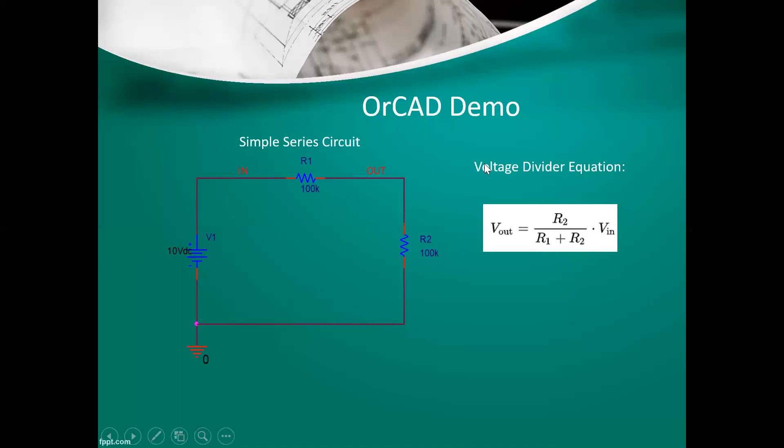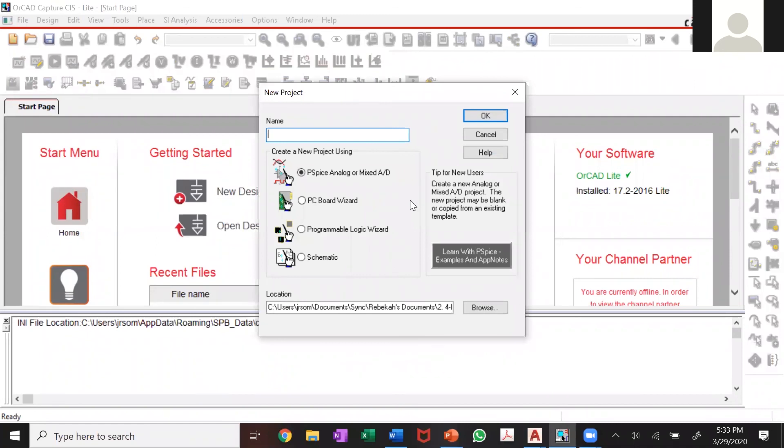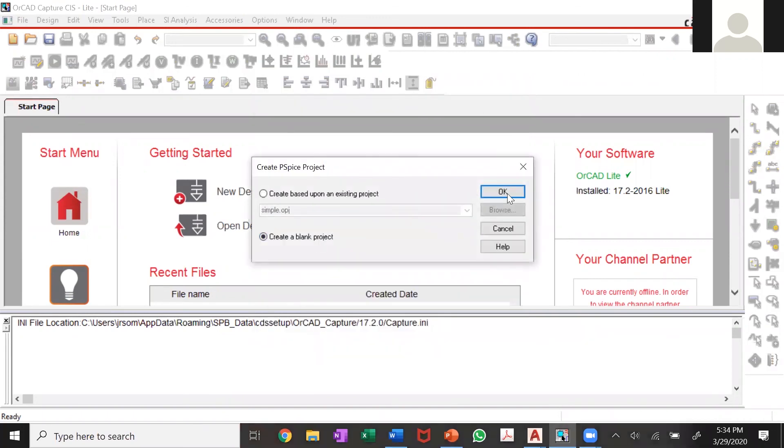When you pull up ORCAD for the first time, you'll go into a new project and name it something like 'simple series circuit' — something you'll remember. Leave all the defaults alone, just create a blank project. This opens up your starting page — the canvas you'll actually draw on.